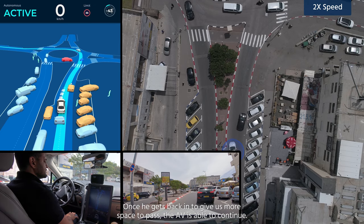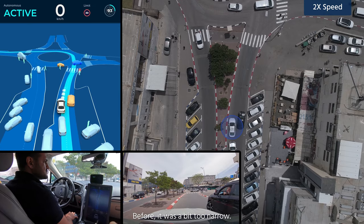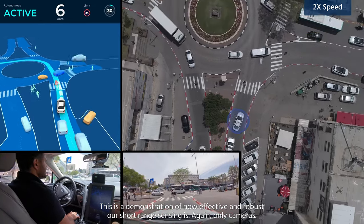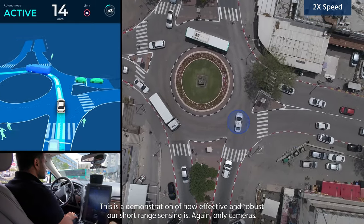Once he gets back in to give us more space to pass, the AV is able to continue. Before it was just a bit too narrow. This is a demonstration of how effective and robust our short-range sensing is — again, only cameras.